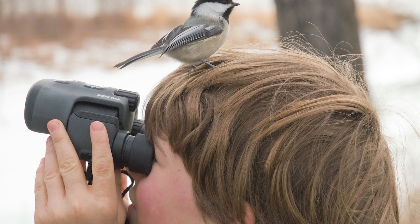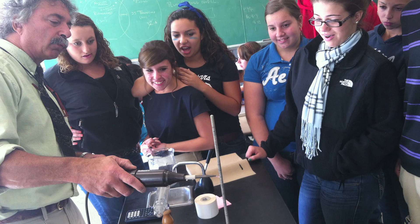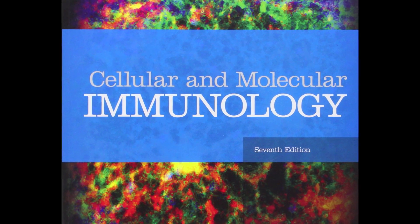I liked to look at ants, I was a bird watcher, and I definitely liked to observe wildlife. When I started college, I didn't know what I was going to major in. I really enjoyed teaching, so I thought I was going to be a high school science teacher, and I started taking courses in that direction. I also took a class called immunology.